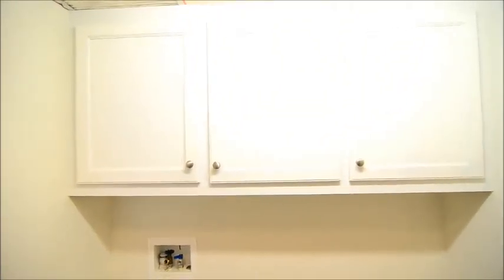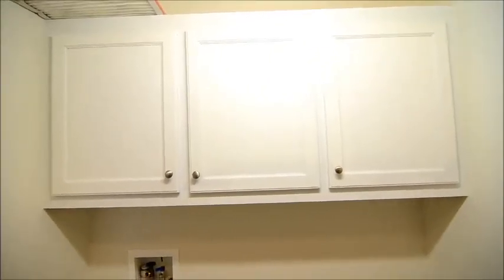You can see how high those ceilings are in here. Going down the hall, off the hallway there is a laundry room with full-size washer and dryer connections, and also built-in cabinets above for some extra storage.